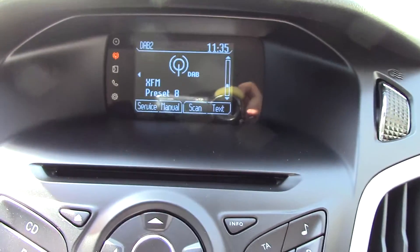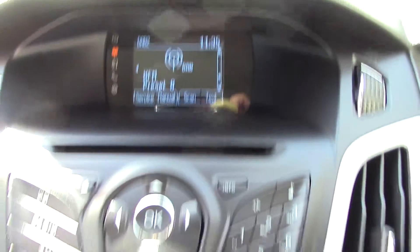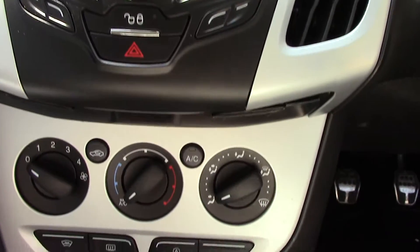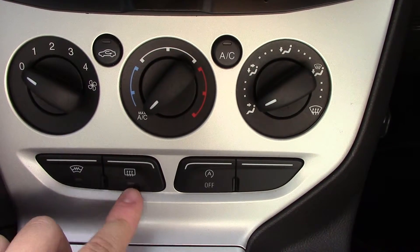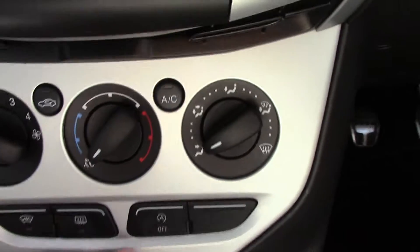Up in the centre we've got our display for the DAB radio, as well as your CD, radio, phone, auxiliary, etc., and there's all the buttons for that there. Down below that you've got the aircon controls, and these also include your heated front screen, rear demister and auto stop-start function for the engine.